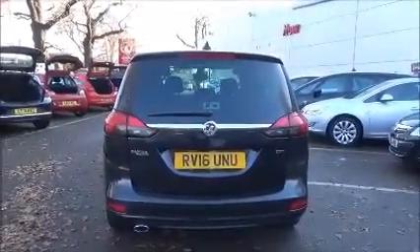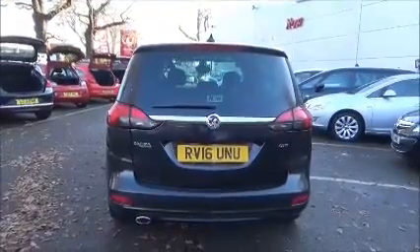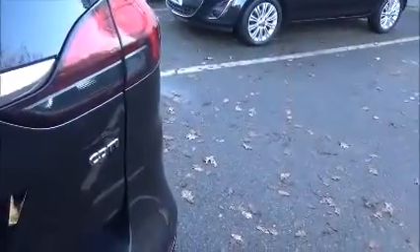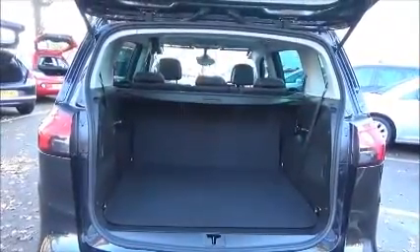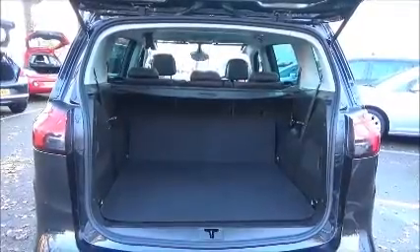This model comes with a body coloured rear spoiler, high level rear brake light and tailgate wash wipe. As you can see, a large boot area with a convenience light and folding rear seats for greater flexibility.